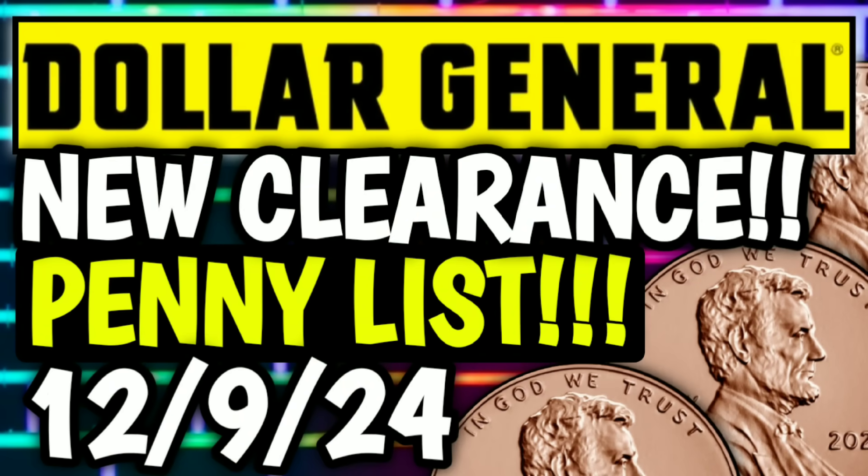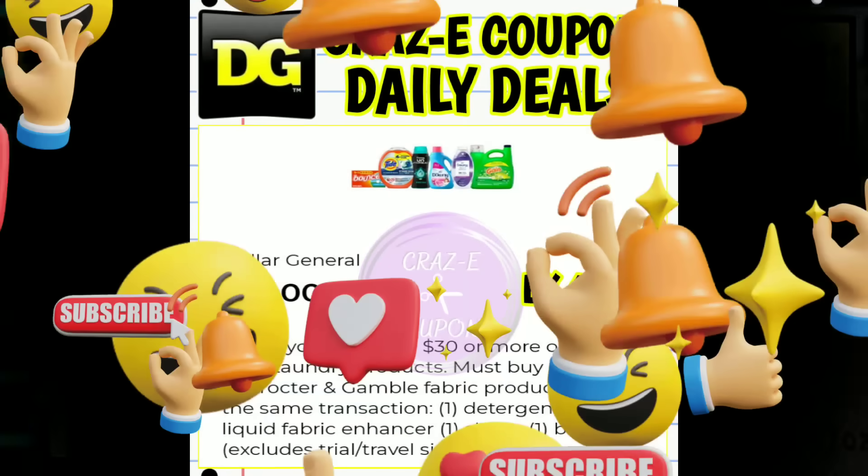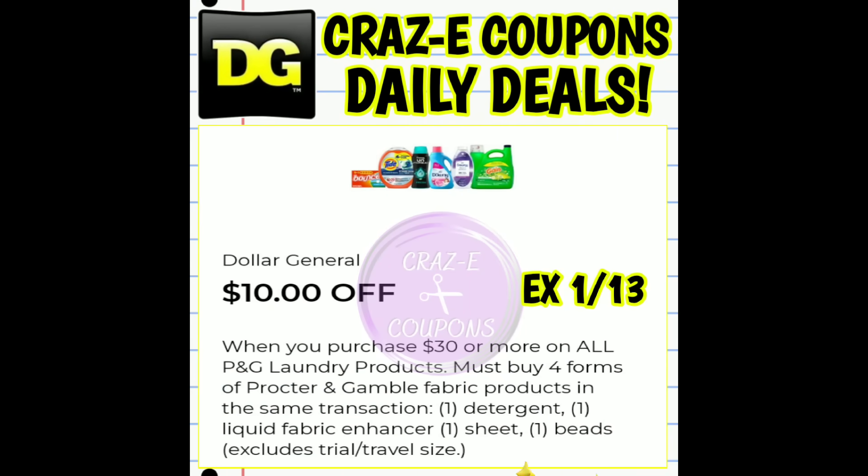Now before we get into the coupons, I do want to give you all a quick little heads up — I am going to be uploading a second video today going over the new clearance markdowns and penny lists for this week at Dollar General. We have a lot to talk about and I have tons of visuals to share with you all, so make sure that you stick around and stay tuned.